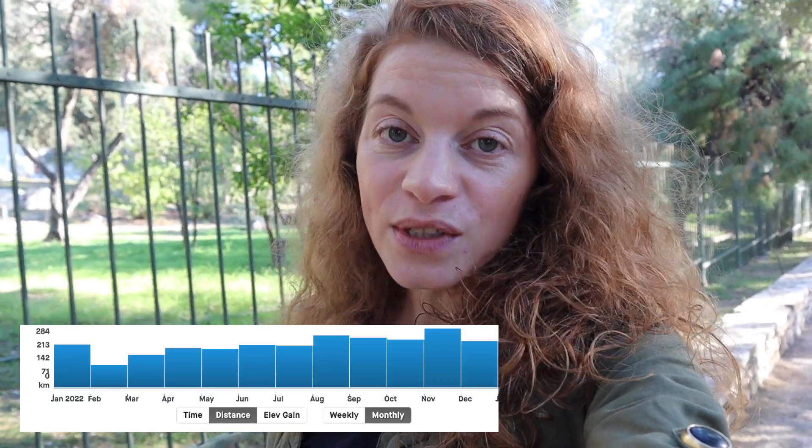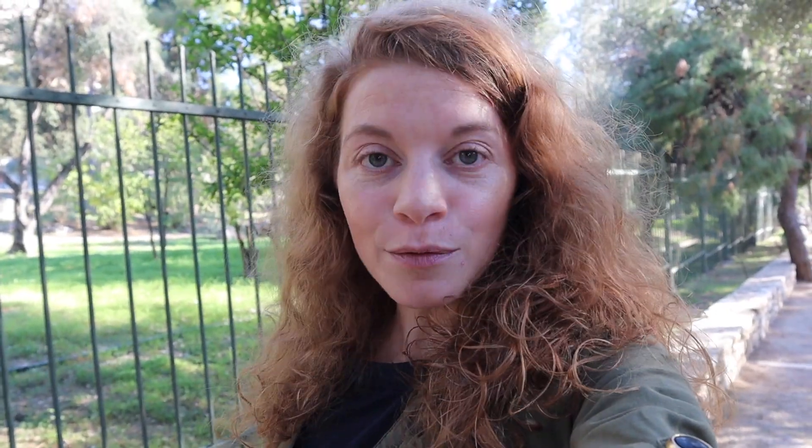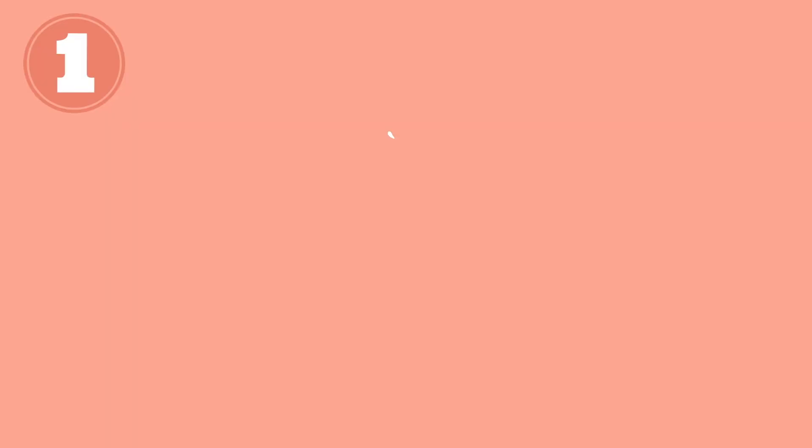I decided to take a look at my training over the past 12 months, because yes, consistency played the biggest role — but what else helped me take it to the next level? What changed in 2022 and how can I progress further in 2023? That's what I'm going to share, and it's also a useful analysis for me to identify where I can improve.